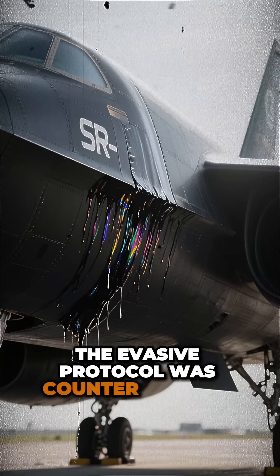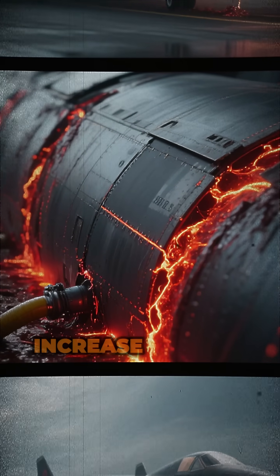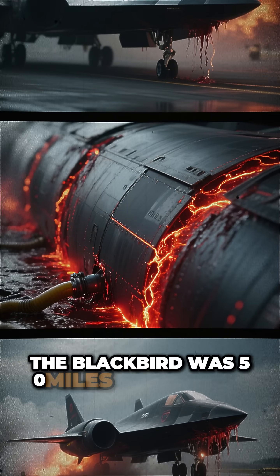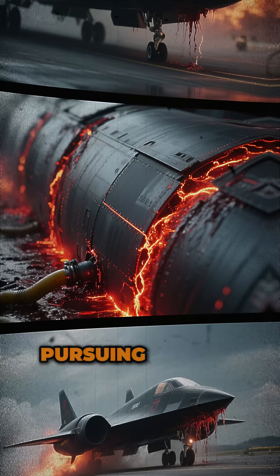When enemy radar locked and launched missiles, the evasive protocol was counterintuitive: accelerate, advance throttles, increase velocity. By intercept altitude calculation, the Blackbird was 50 miles downrange. Missiles detonated in empty sky, pursuing a ghost.